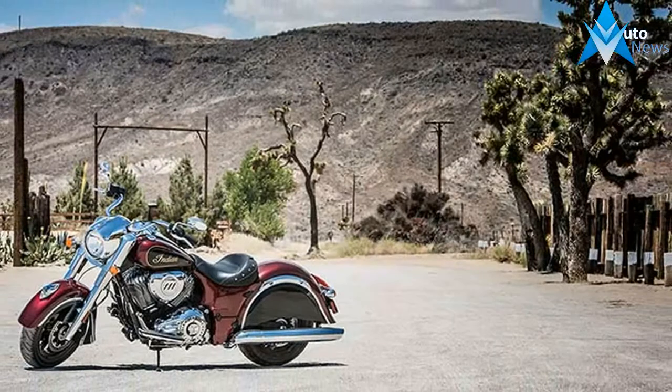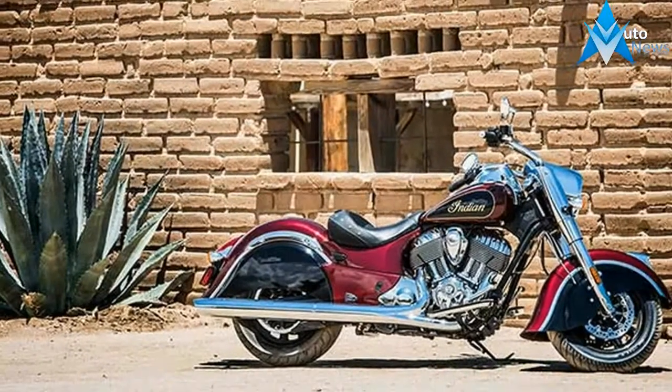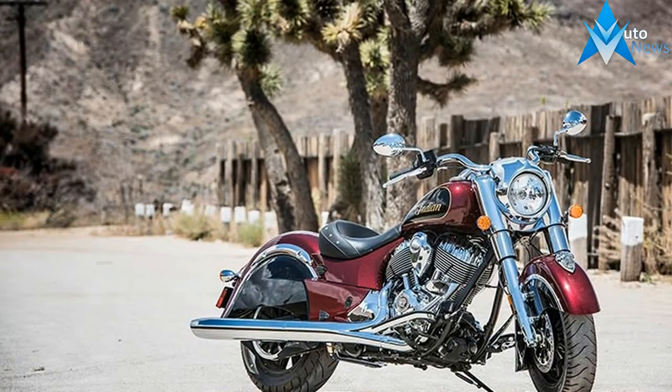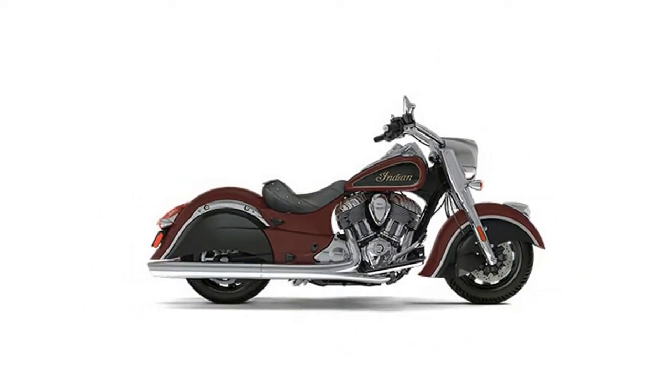Powered by the Freedom Underwood and Thunderstroke 111 engine, the aptly named Chief Classic has set a new benchmark as the Classic American Cruiser. Its iconic lines, world-class finishes, heritage-inspired design, balance, and unrivaled engineering make it the ultimate choice for pure cruiser enthusiasts.